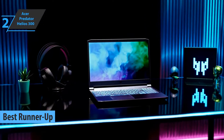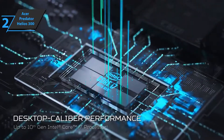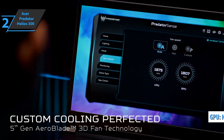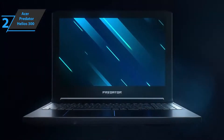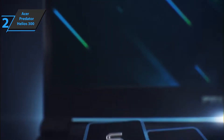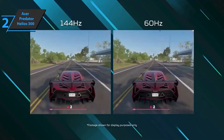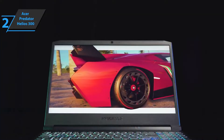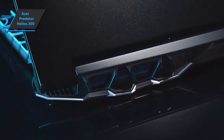Here we are with the runner-up: the Acer Predator Helios 300, the second-best budget gaming laptop on the market in 2022. The key features are an eight-core processor from Intel's 11th generation and an Nvidia RTX 3060 — a combination promising for both players and content creators. Acer also offers configurations with the RTX 3070 and higher screen resolution. The Helios 300 is a good bet for 1080p games; most modern titles run well, though the most demanding games will score less than 60fps at highest settings.